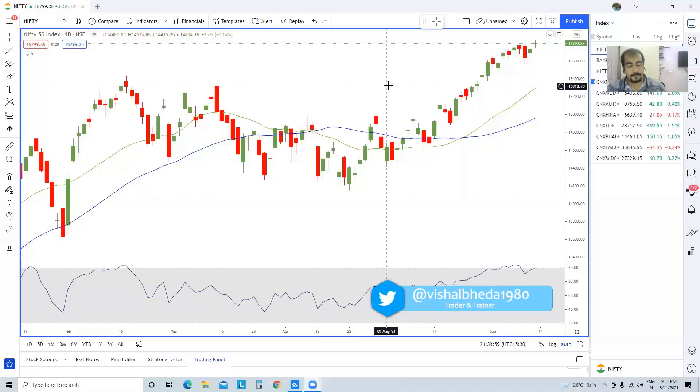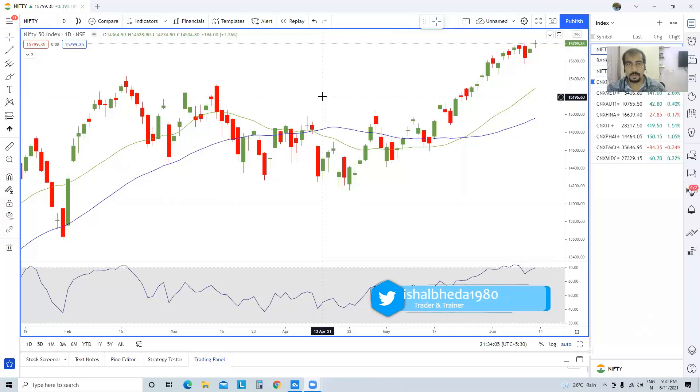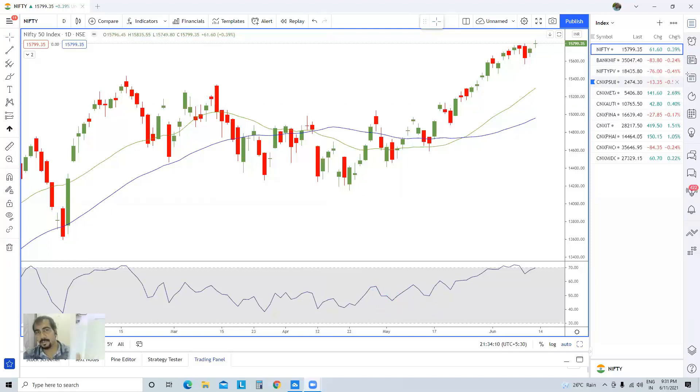Welcome traders, welcome to all my students to today's mentorship session. Today is 11th of June, 9:33 PM. As usual, we'll be doing the sectoral analysis first. I have noted all my points, and we'll be starting with the top-down approach as usual, generally starting with the monthly, weekly, and the daily time frame.